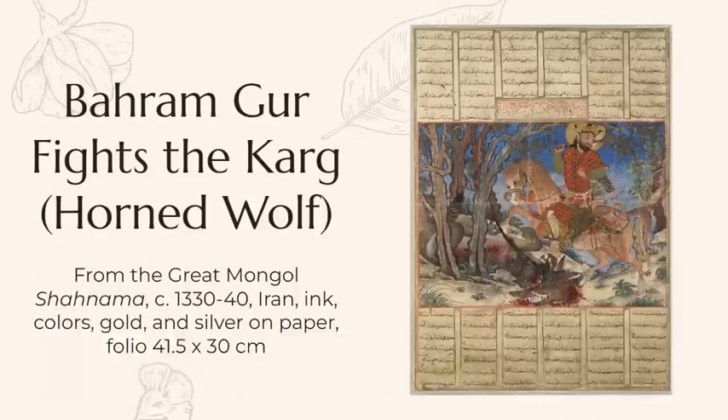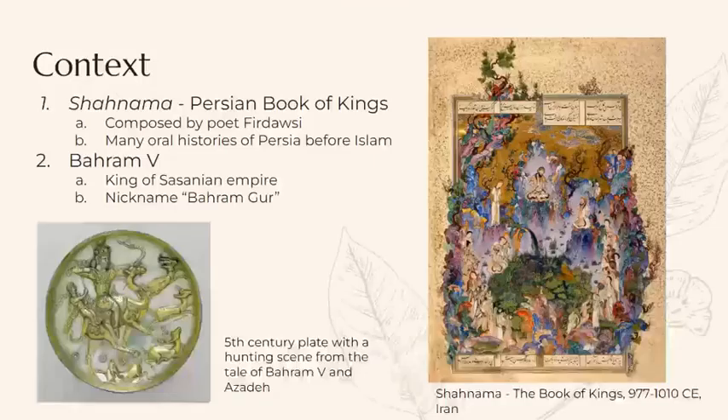The subject of the painting, Bahramgur, which is seen on the horse, was the king of the Sasanian Empire that ruled Persia from the centuries just prior to the arrival of Islam. He was given the nickname Bahramgur because a gur refers to a type of wild donkey that is one of the world's fastest animals, and he was known as a great hunter of these animals.